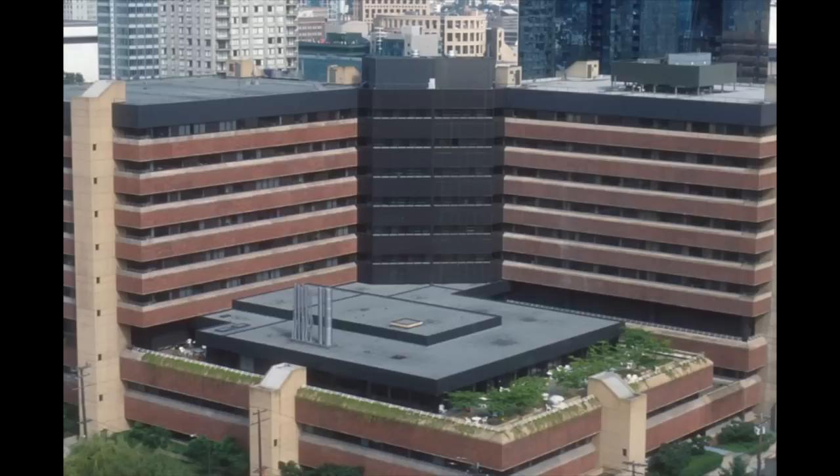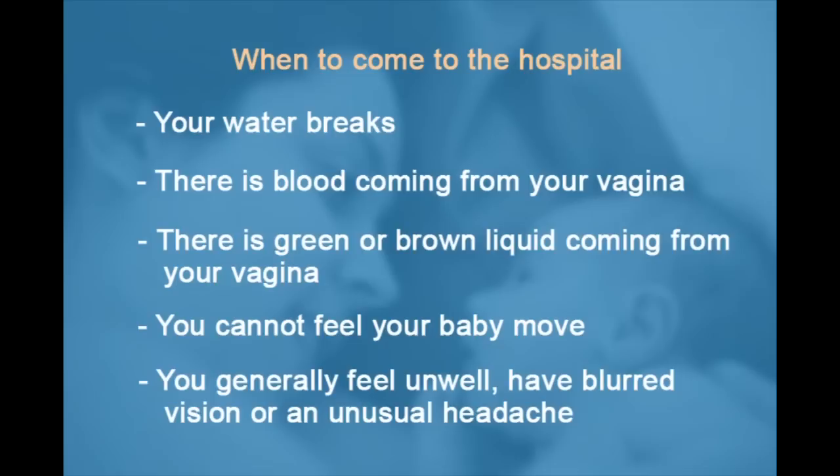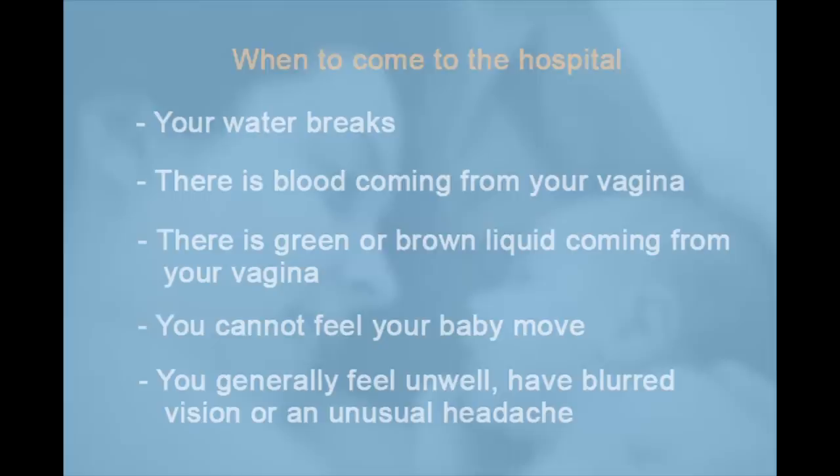You may be thinking: how do I know when to come to the hospital? This is something that you will discuss in great detail with your care provider, but some reasons to come to the hospital are as follows: your water breaks, there is blood coming from your vagina, there is green or brown liquid coming from your vagina, you cannot feel your baby move, or you feel generally unwell and have blurred vision or an unusual headache.